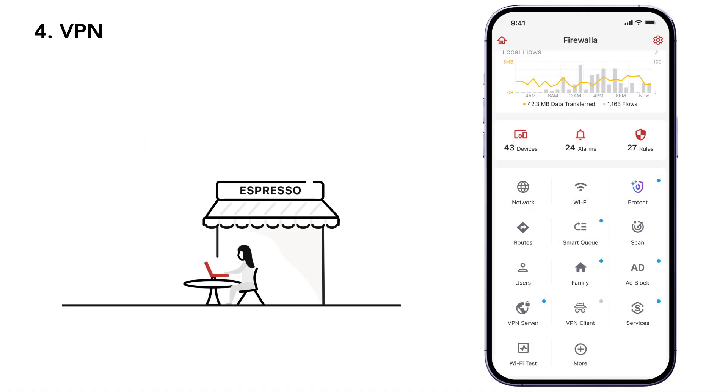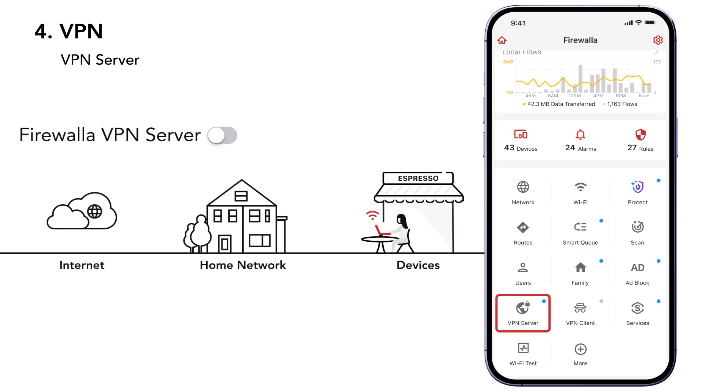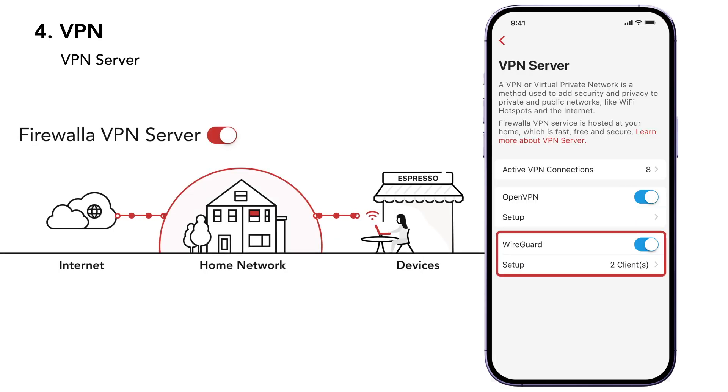Public Wi-Fi comes with its own risks. When you're connected to networks like those in coffee shops or airports, all your traffic passes through their network, meaning they can monitor or log the websites you're visiting. With Firewallet VPN server, you can connect your devices to your home network and browse websites securely with the same Firewallet protections you have at home.